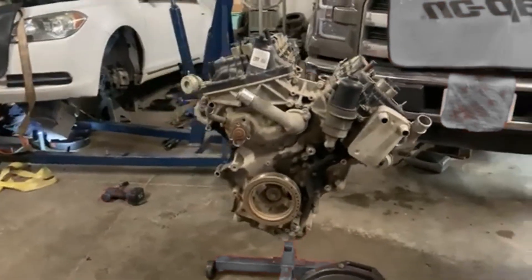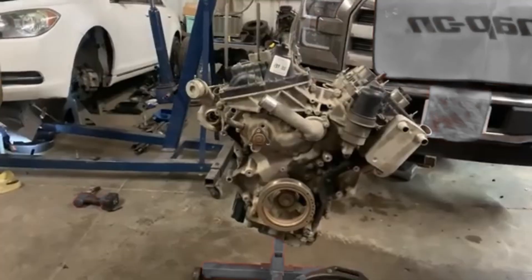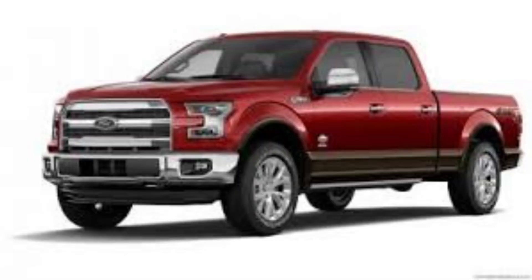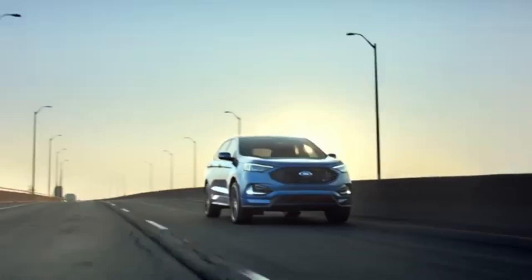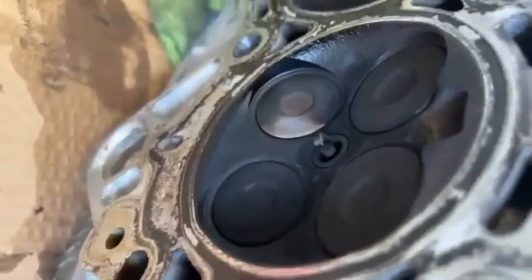There isn't just one version of the 2.7-liter EcoBoost. The first-generation debuted in 2015, mainly featured in the aluminum-bodied F-150, Ford Edge Sport, and Lincoln MKX. While it offered impressive performance for its time, it wasn't without its flaws — notably, some early models experienced oil pan gasket leaks and long-term carbon buildup from its direct-injection-only setup.